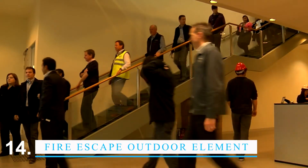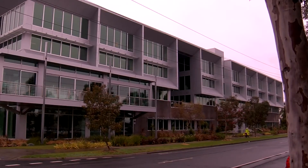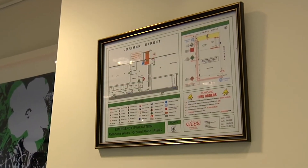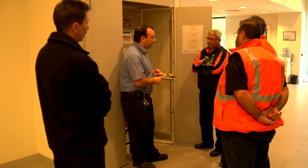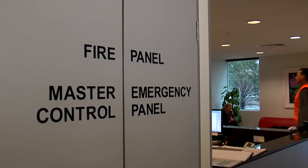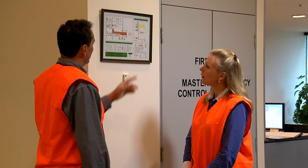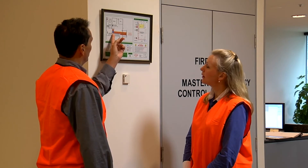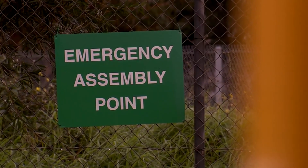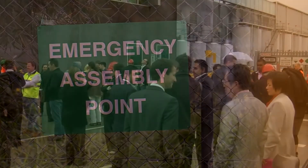In case of a fire, every second counts. Having a fire escape plan and knowing how to use your emergency escape tool can mean the difference between life and death. A fire escape is a way for people to get out of a building that is on fire. Your tool for getting out in a hurry should be easy to find and use — something you know well and have been practicing. In case of a fire, your top priority should be getting yourself and your family to safety. Once you're no longer in immediate danger, you can focus on finding and helping people who may still be in the burning building.